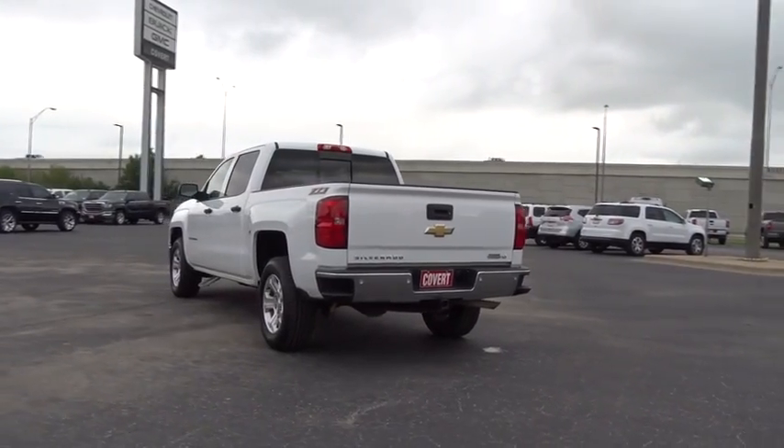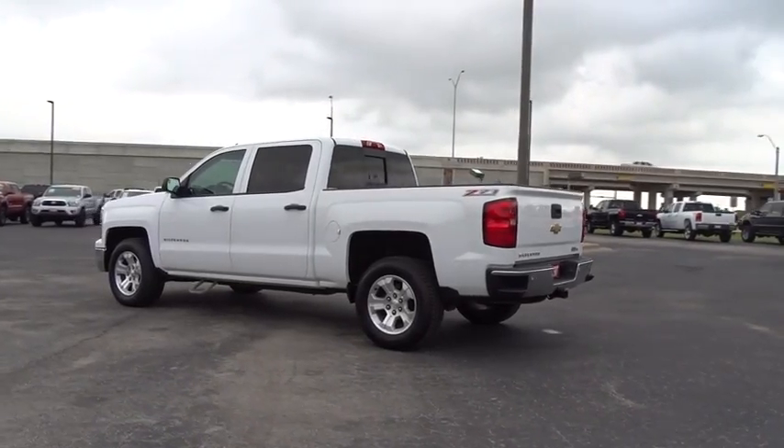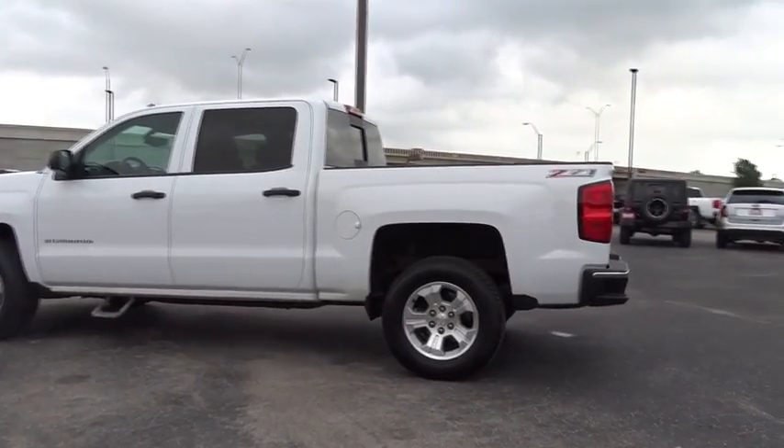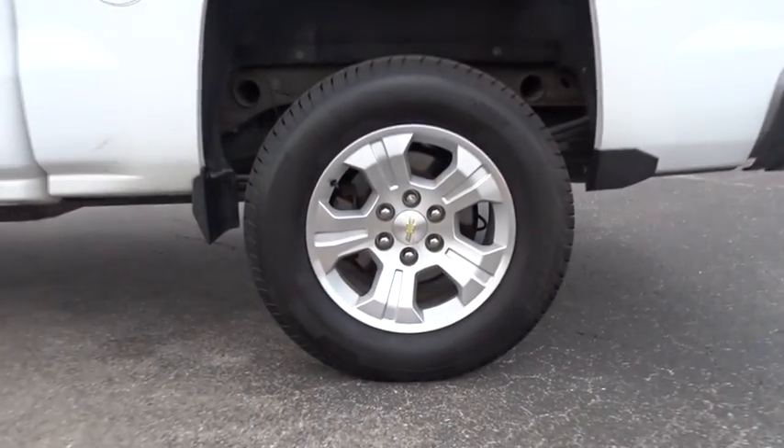Universal garage door opener, AM-FM stereo radio, MP3 player. This vehicle is Carfax certified one owner and qualifies for Carfax buy-back guarantee. This beauty will even make your house keys jealous. Drive it today!